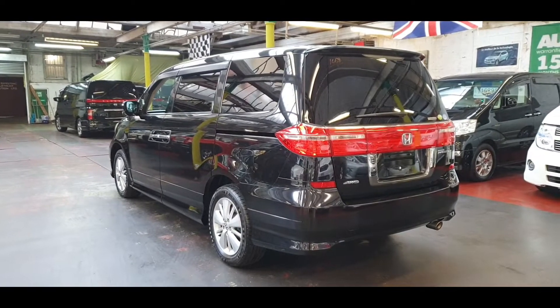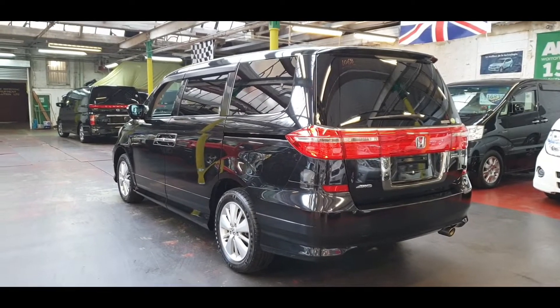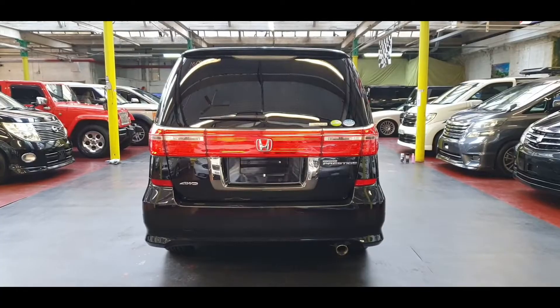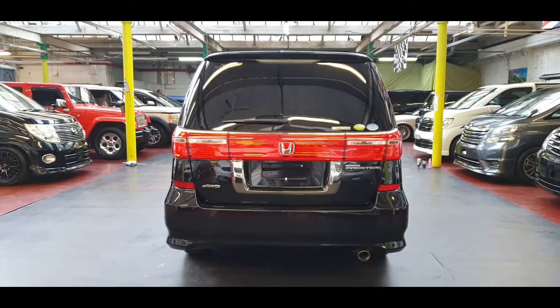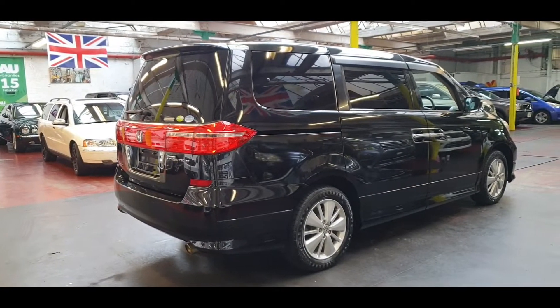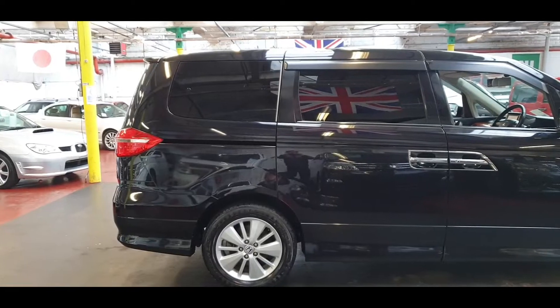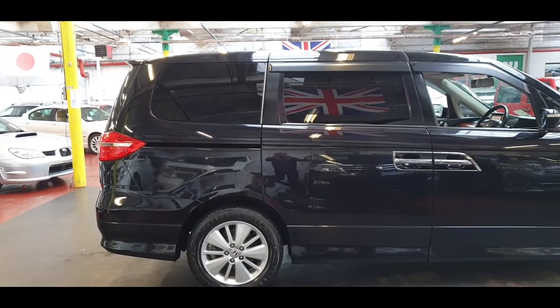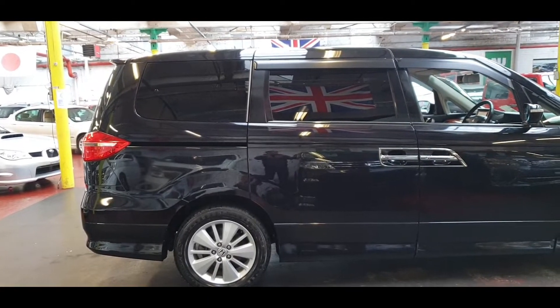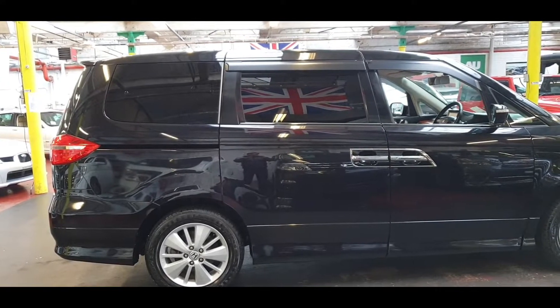It is a 7-seater and it is ULEZ compliant. Road tax will cost 280 pounds a year. We are going to do the MOT on this car today and send all the documents to the DVLA, so within the next 2-3 weeks this should be ready for the road.